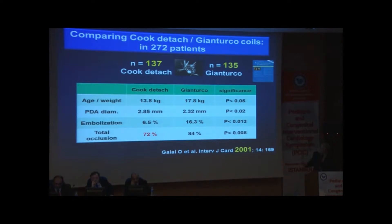Gianturco coil closure rate was 86%. Embolization rate was a problem with the Gianturco coil, but it was very cheap — two coils for $30. Then came the detachable coil, along with the nitoclude which came slightly later. The detachable coil has actually been around since 1975, used for other things. And then Cambier came to the idea — why can't we use it for PDA closure? And it worked. When you look at it, it doesn't make sense, but it does work perfectly.